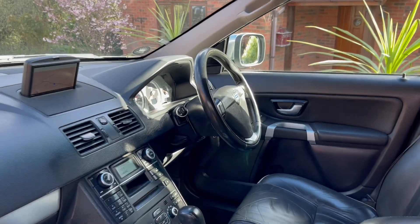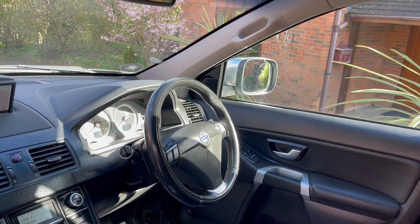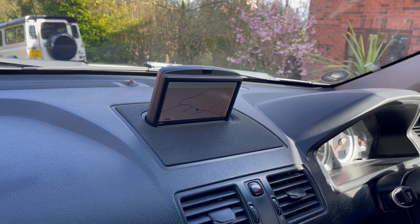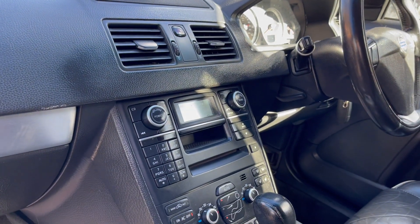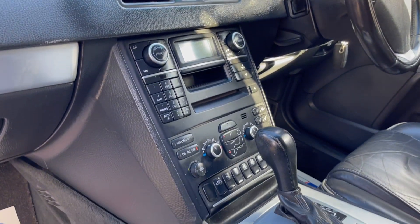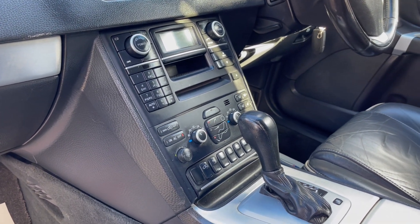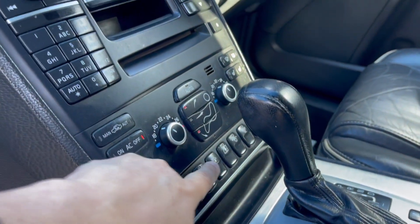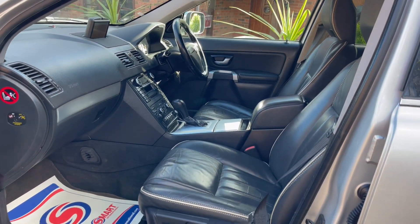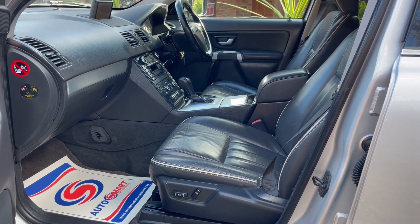It has the multifunction steering wheel with cruise control and electric windows all round. It has the pop-up full colour navigation system, which is very desirable on these vehicles. Has Bluetooth connection for your phone — you can save multiple phones on this. All the CD sound system, dual air conditioning, heated seats, folding mirrors, and electric front seats.